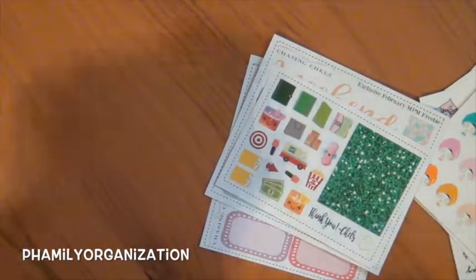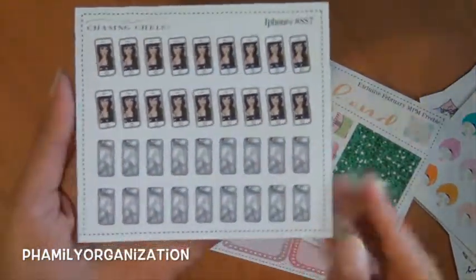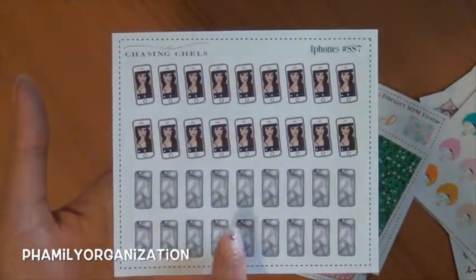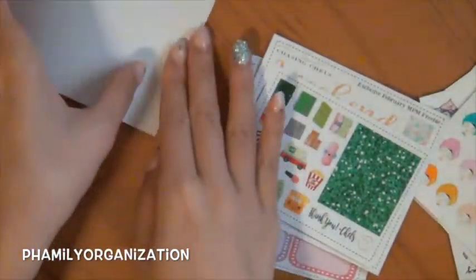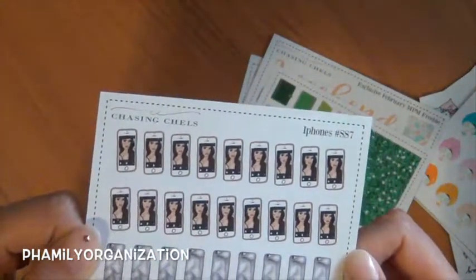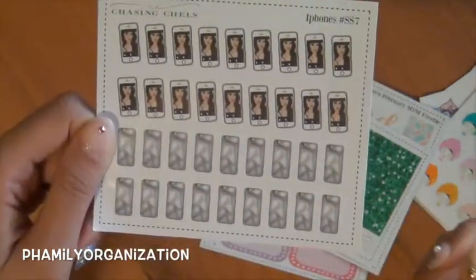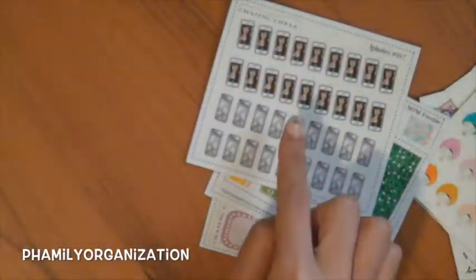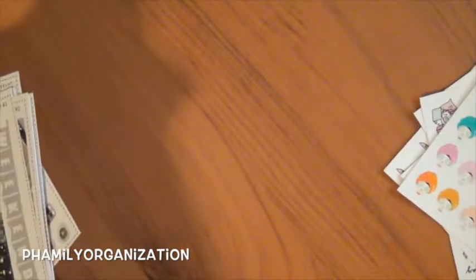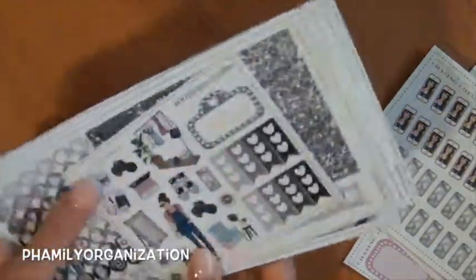I'm going to show you the extra stuff I bought. I bought these cell phone stickers because I love this clip art. When people came out with this kind of design, I just fell in love with all the clip arts, and then she did one for phones and it was so beautiful. I always track when I talk to Vicky or when we FaceTime, so that's perfect.